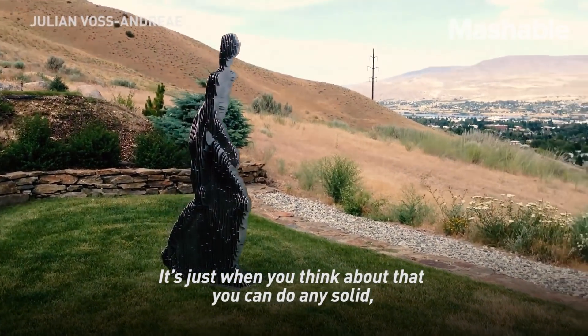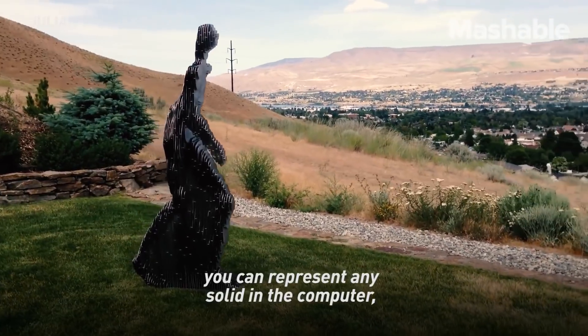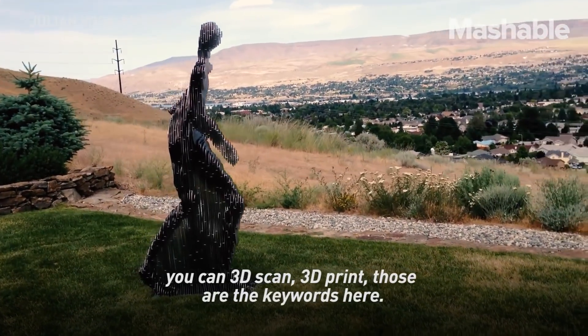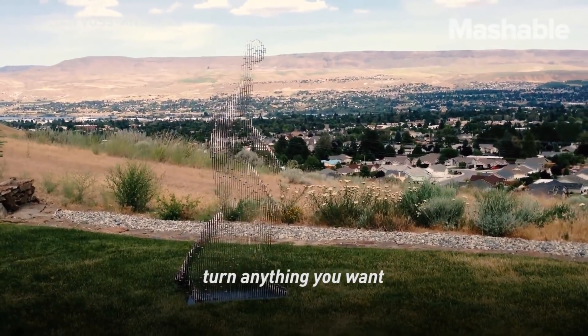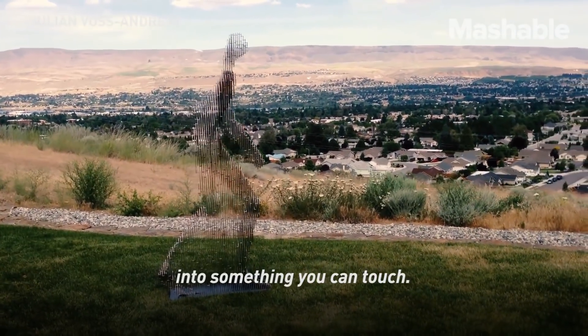When you think about it, you can represent any solid in the computer. You can 3D scan and 3D print — those are the keywords. You can basically turn anything you want into something you can touch.